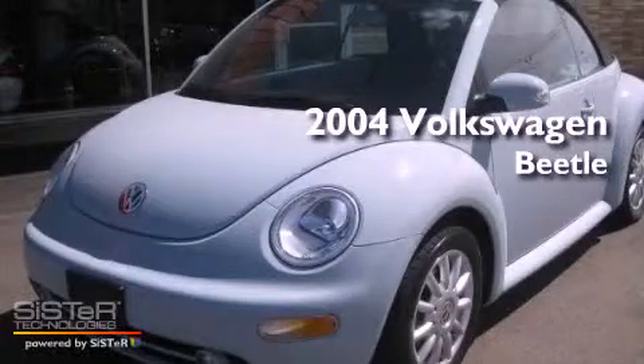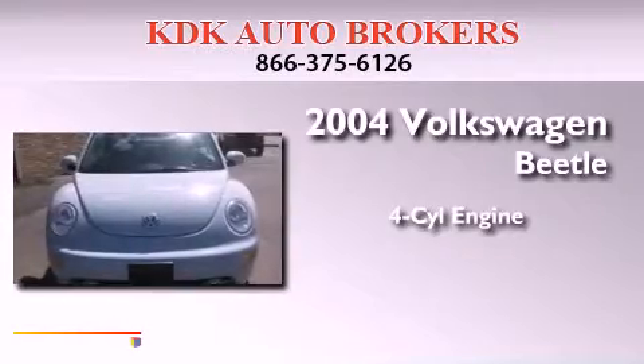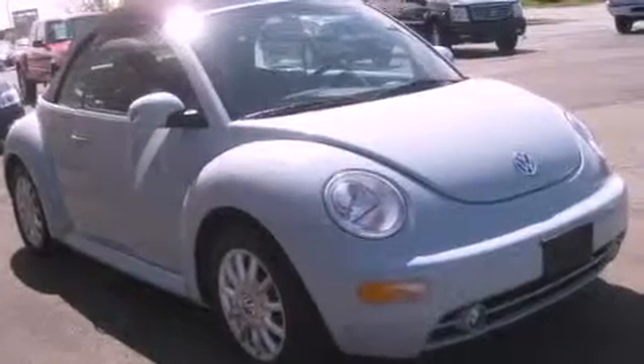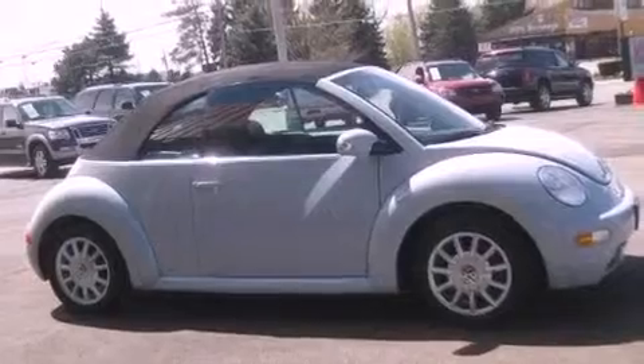This is a 2004 Volkswagen Beetle. It features a four-cylinder engine and an automatic transmission. Its top features include heated front seats, a premium audio system, aluminum wheels, and high-intensity discharge headlights.